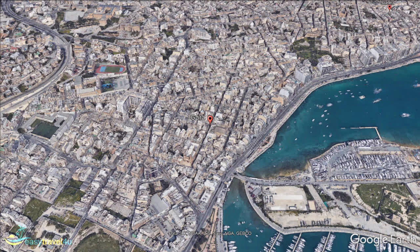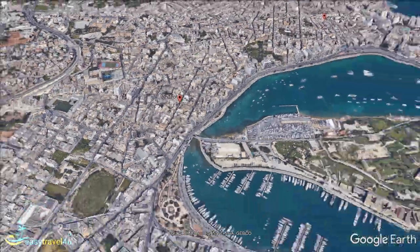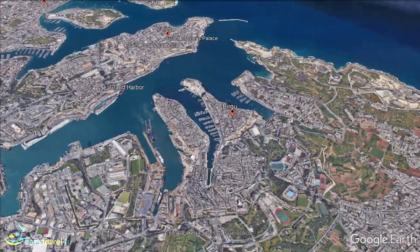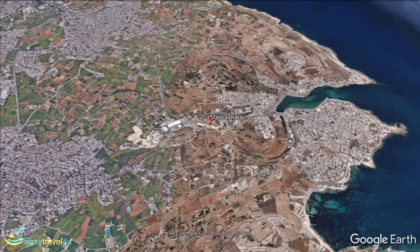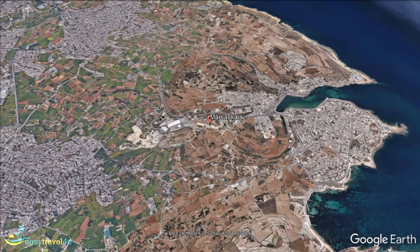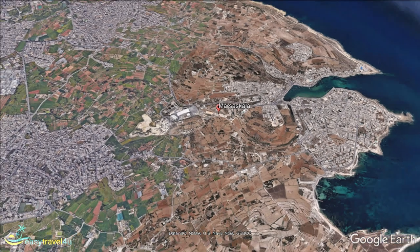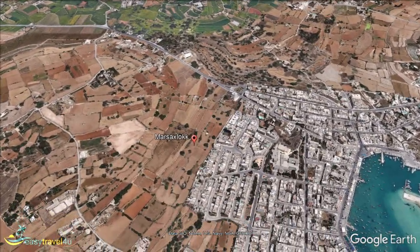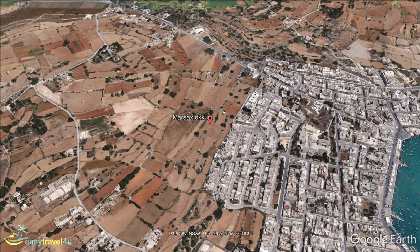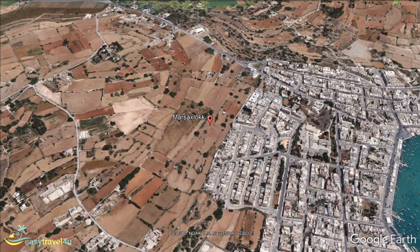While Marsaskala still has a working fishing fleet, tourism has changed it from just a small fishing village. The boats head out from the harbour early in the morning, and their catch is sold from the quayside on their return. Fish is recommended when it comes to dinner time. Marsaxlokk on the south coast of Malta still retains the charm of a traditional Maltese fishing village. This is very much authentic Malta even today, although it does attract tourists. Fishing remains more important to the local economy, although tourists do add to the demand for the catch.